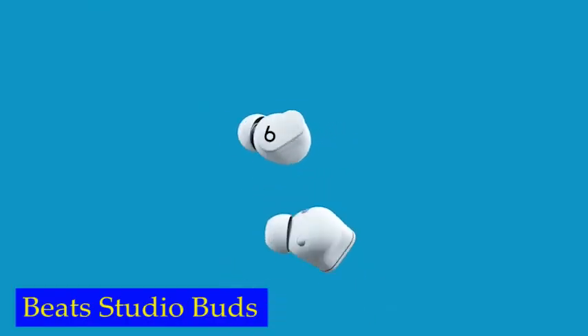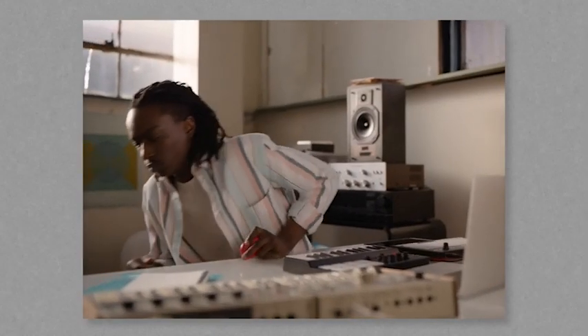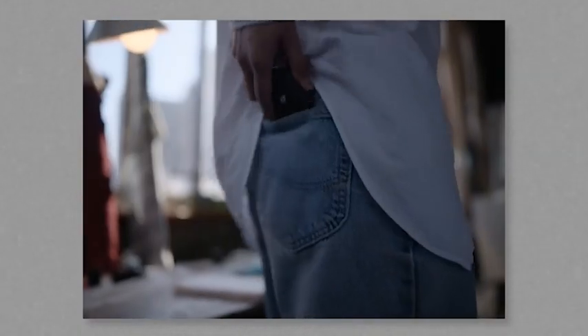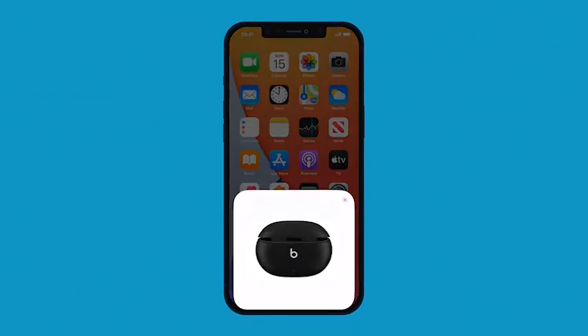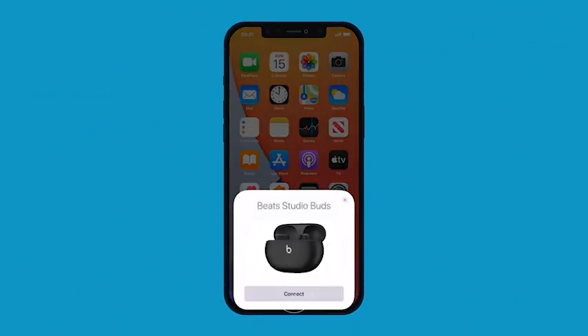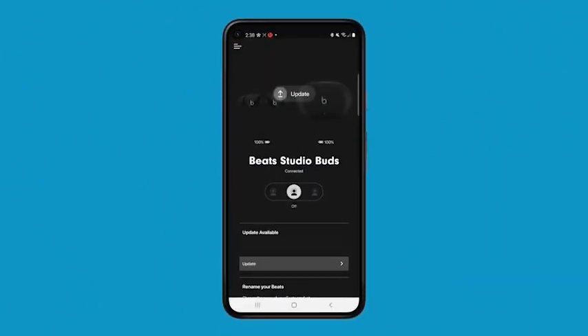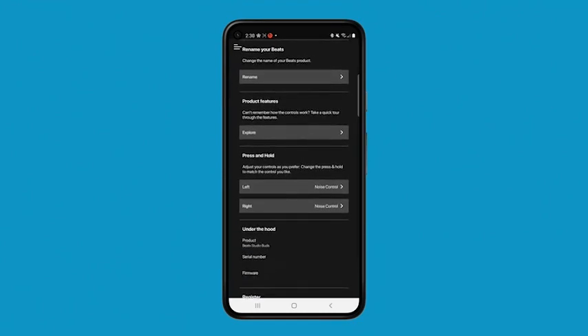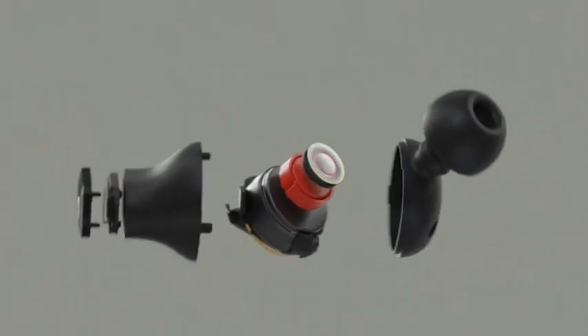Number 1: Beats Studio Buds. To ensure a comfortable and secure fit, the Beats Studio Buds come with three soft ear tip sizes, ensuring the earbuds stay in place while providing an optimum acoustic seal for optimal sound quality. The earbuds are also sweat and water-resistant with an IPX4 rating, making them perfect for use during intense workout sessions or in rainy weather. You can enjoy up to eight hours of listening time on a single charge, and with the pocket-sized charging case, you can get up to 24 hours of listening time before having to recharge.